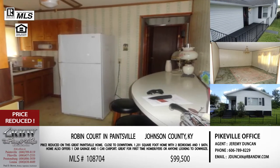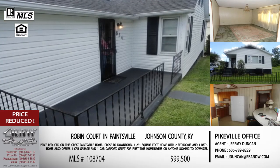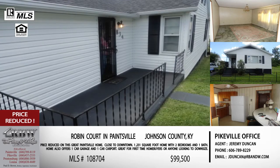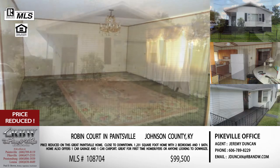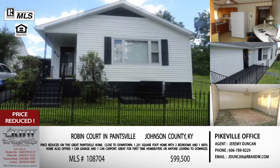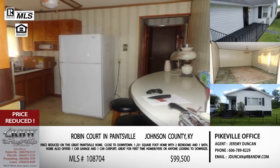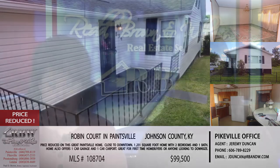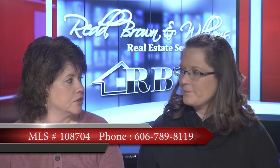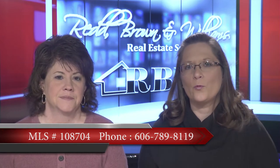Two bedrooms, one bathroom - so either a starter home for that first home for a newlywed couple, or you're an empty nester who doesn't need all that space and you're downsizing. This is perfect for either one. Now that they've just reduced the price, it's going to look even more appealing. We're down to under $100,000 for this one - $99,500. This is Jeremy Duncan's listing out of the Paintsville office. You can call Jeremy at 606-789-8119.